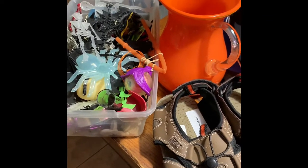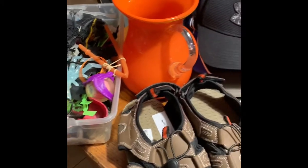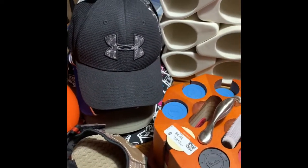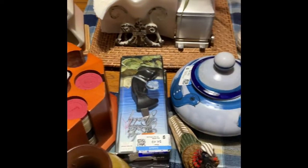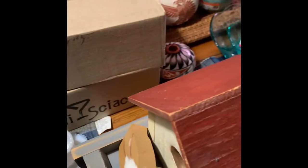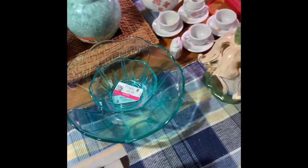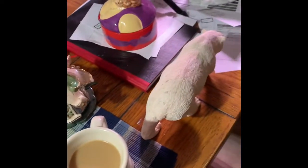Good morning everybody, it's Chrissy from Chrissy's Corner for Collectors. I'm here to show you my haul video from my shopping trip yesterday. I'm going to give you a quick overview of all the things that we have, and then I'll show you some of the things that I really like and think are going to make us some money.